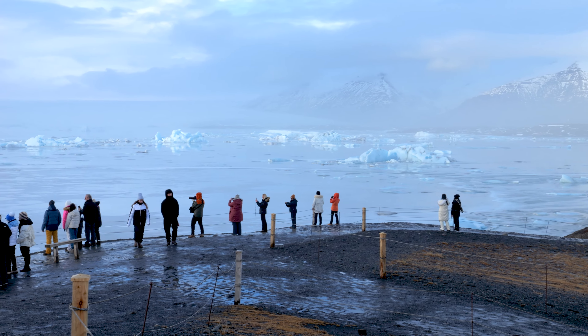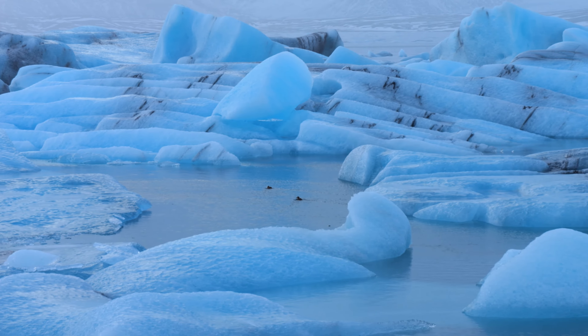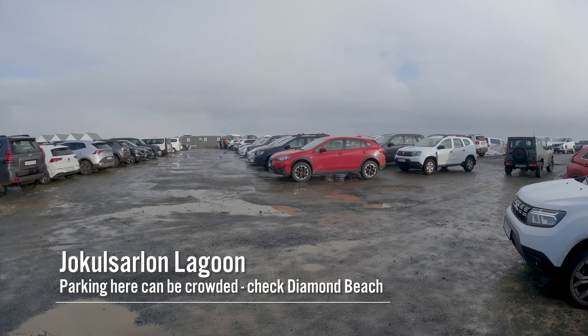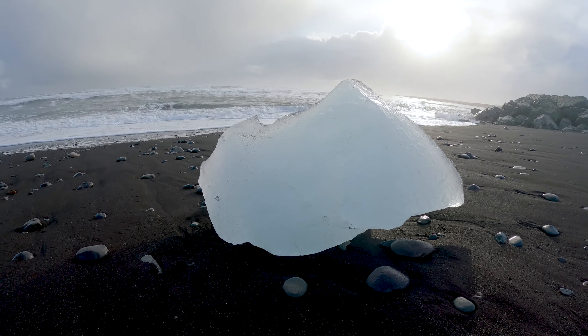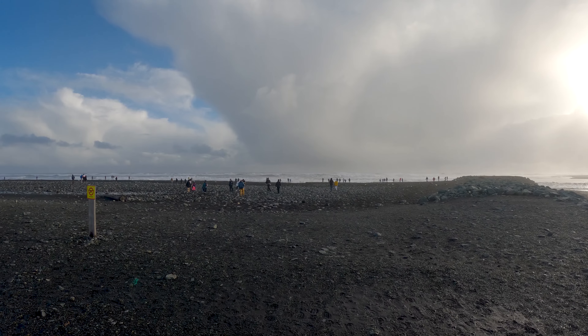In terms of location, this activity starts at the Jökulsárlón Glacier Lagoon parking lot. Be sure to arrive early since the main parking lot can fill up, but if you can't get a spot there, don't worry — there's plenty more parking across the street near Diamond Beach. Be sure to budget some time for exploring the beach area and lagoon after your glacier hike, since they're both really beautiful areas to explore in person.